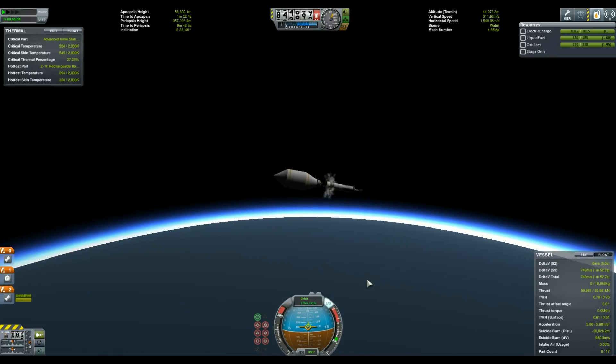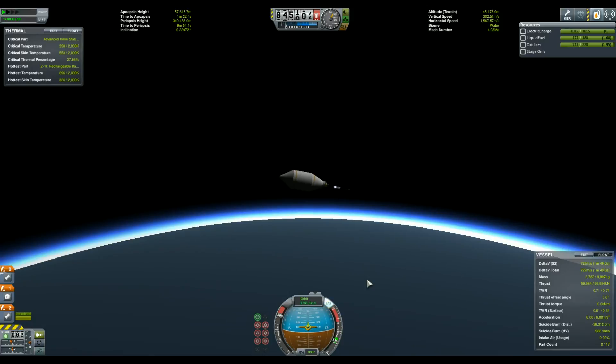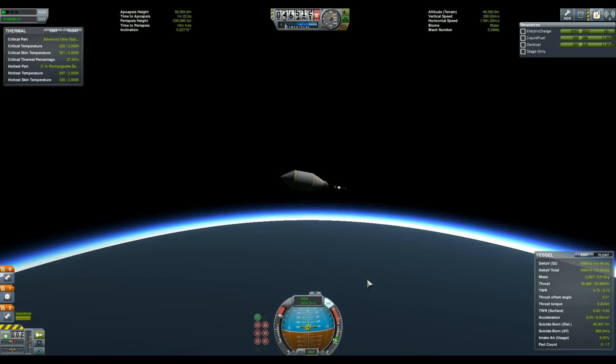I wanted to fire the last stage a lot higher, but our flaming out problem earlier means that we are off schedule. There is however still enough delta-v to reach a stable orbit.